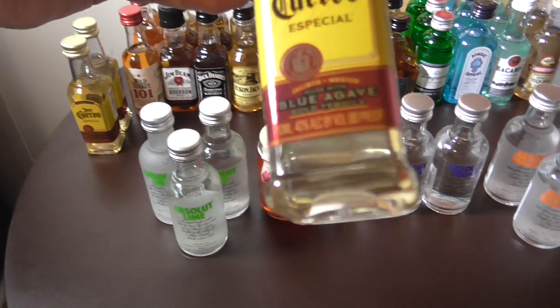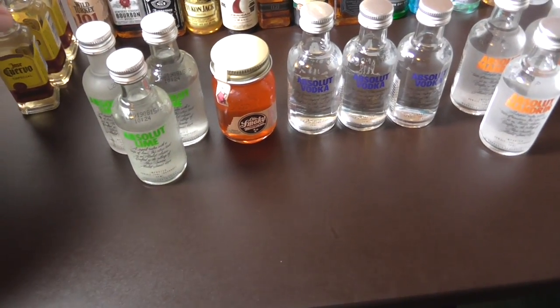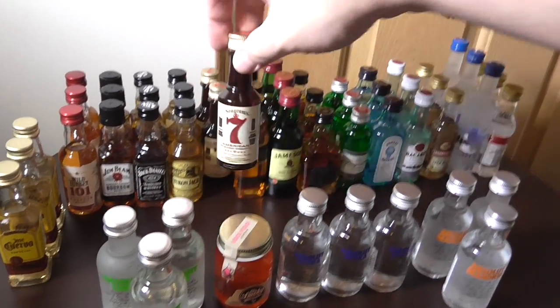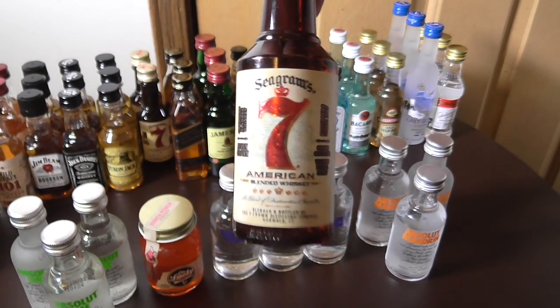You got tequila here — that's a Cuervo, never tried that one before. Tried the Wild Turkey though, that's good stuff there.